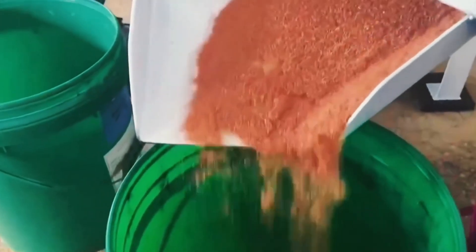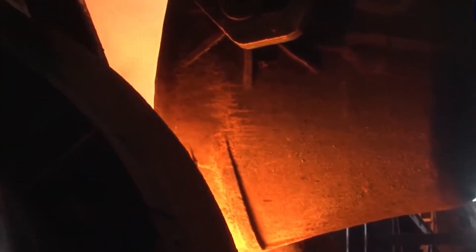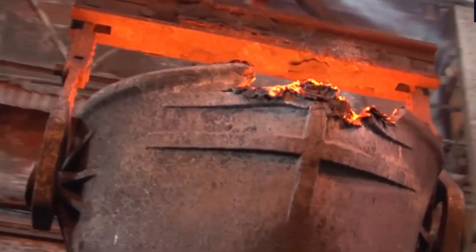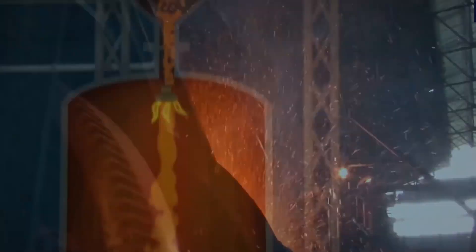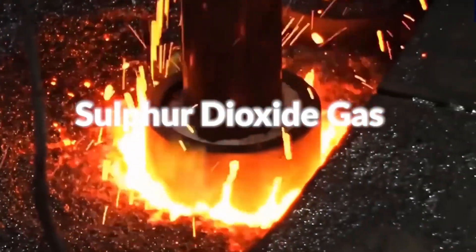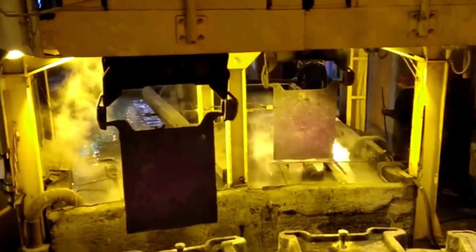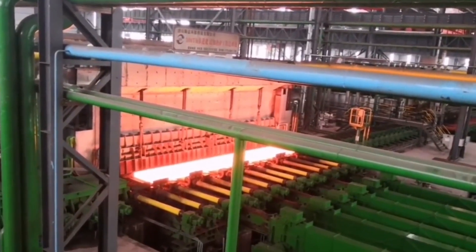Now that we've got clean copper granules or stripped wire, it's time to melt it all down. This happens in a huge gas-powered furnace where the temperature shoots past 1085 degrees Celsius — the point where copper turns to liquid. As the copper melts, any last bits of dirt, plastic, or oxidized material rise to the top and form slag, which is skimmed off. Once it's ready, the molten copper is poured into molds treated with an industrial release oil so the metal doesn't stick. After a few minutes the molds are opened, revealing solid copper bars glowing red hot, quickly cooled with water.